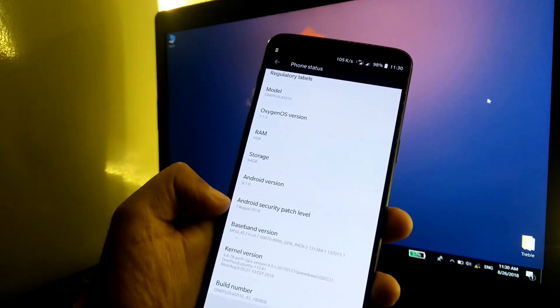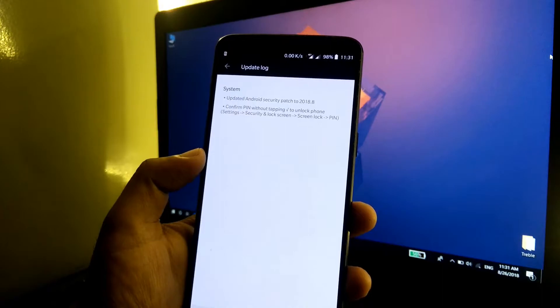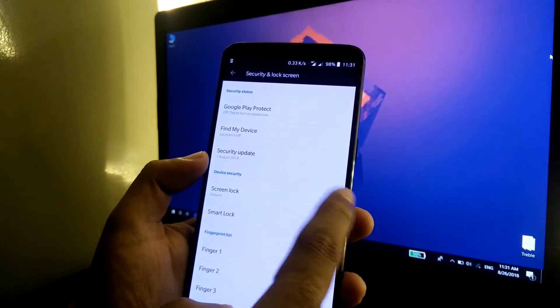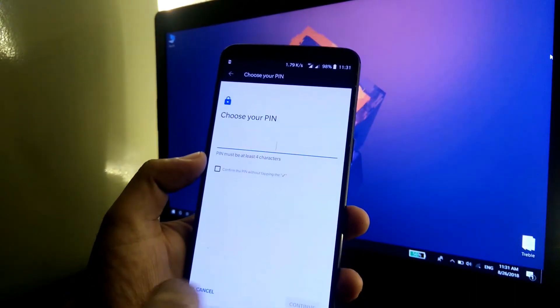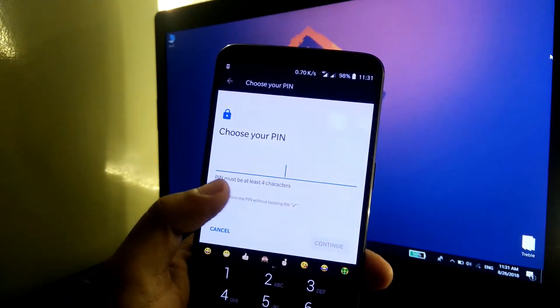The Android security patch level is 1st August 2018. Now let's look at the new feature — confirm PIN without tapping the tick button. I'm going to change the security option to PIN. As you can see, there is a new option here: confirm the PIN without tapping the tick.